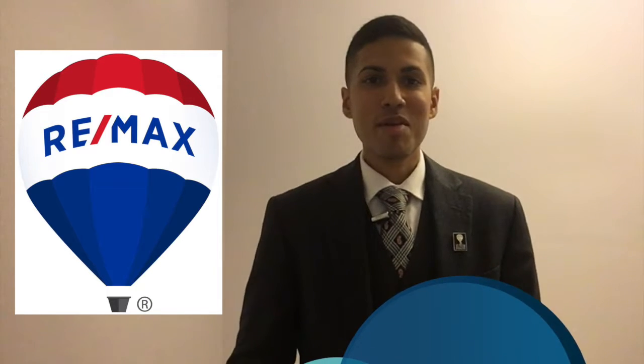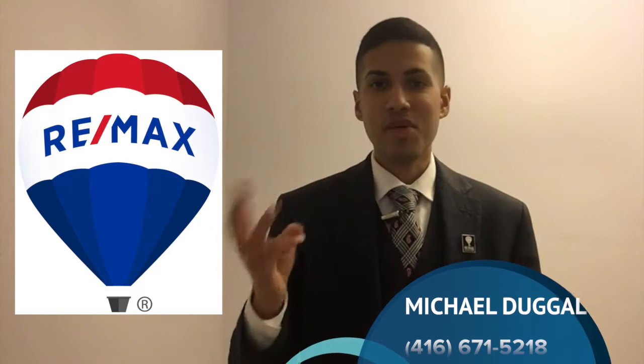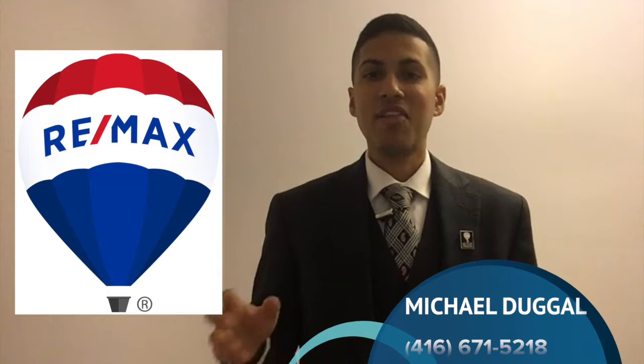Hi, this is Michael Dougal with REMAX Premier. During today's video, we're talking about three ways to take advantage of our current market.